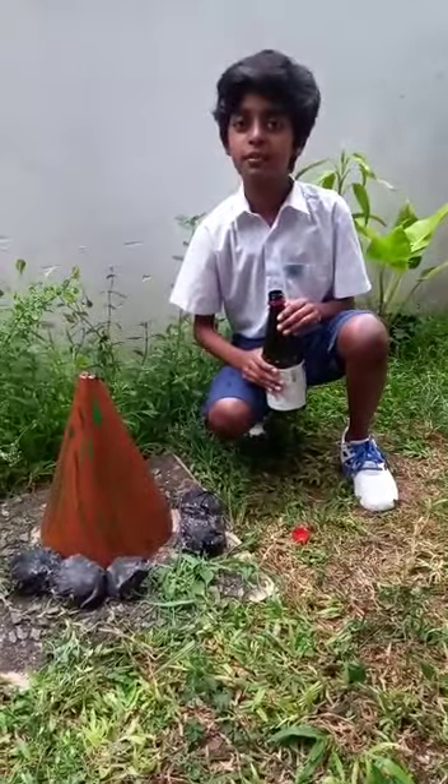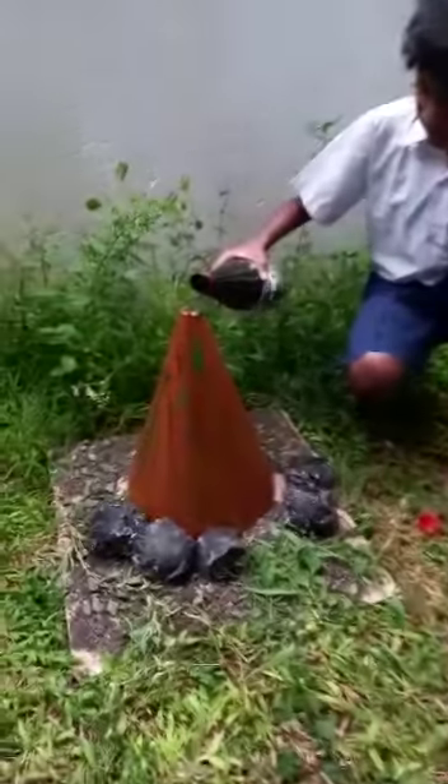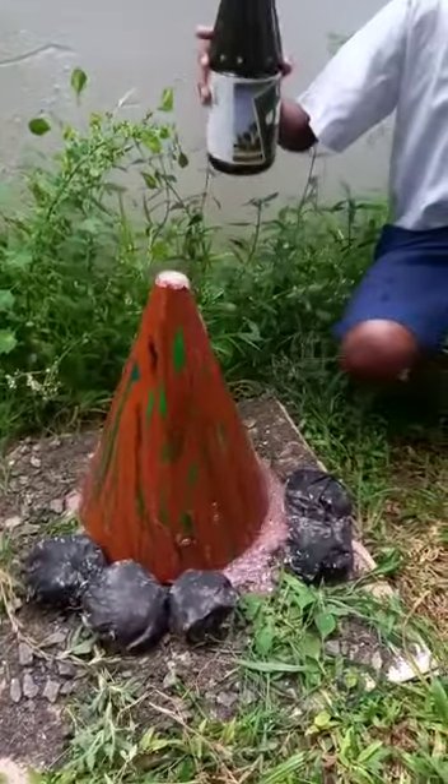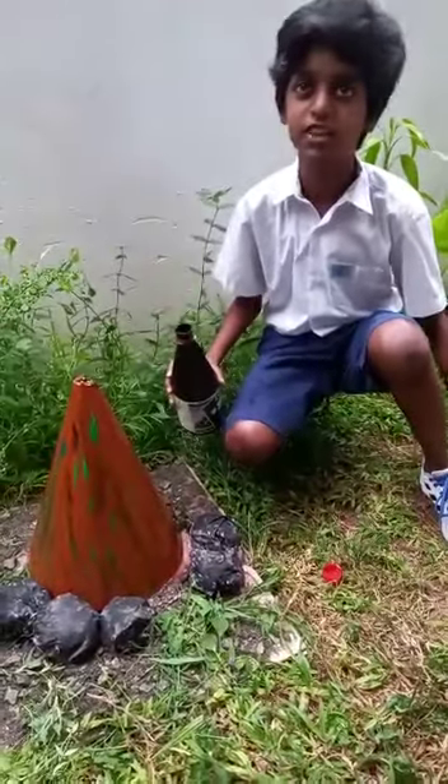And now I'm going to show you how the volcano erupts. This magma spills over the volcano. This is called lava.